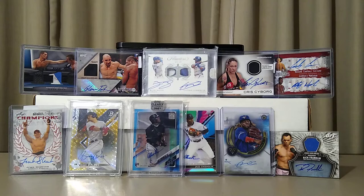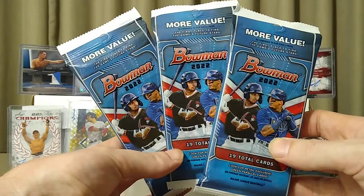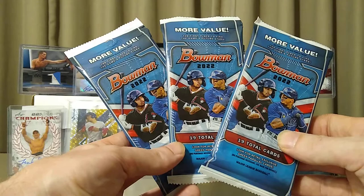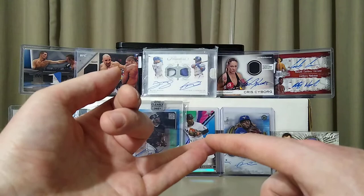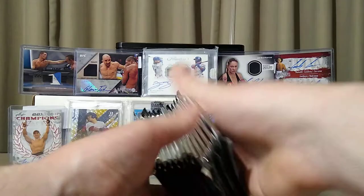Hello everybody, hope everyone's having a great start to their week. It's Monday and it's beautiful and sunny here in Portland, Oregon — I think springtime is officially here. I've got a couple things to open today. We're gonna rip just a couple more of these Bowman value packs. I found my local Fred Meyers here in Portland has started stocking up again, and they had some value packs behind a locked case so they just hand them to you at random, which I prefer.